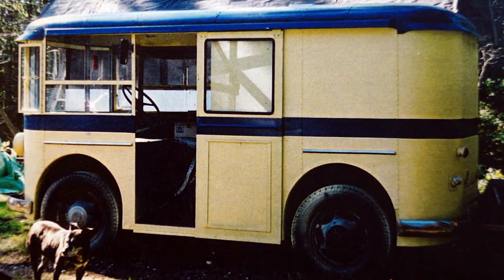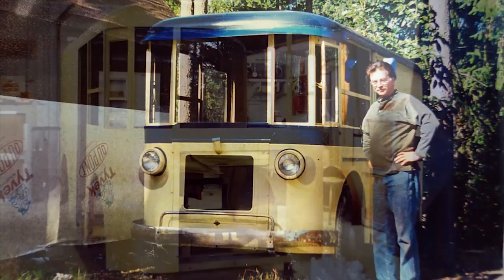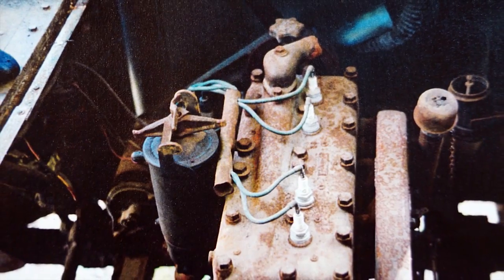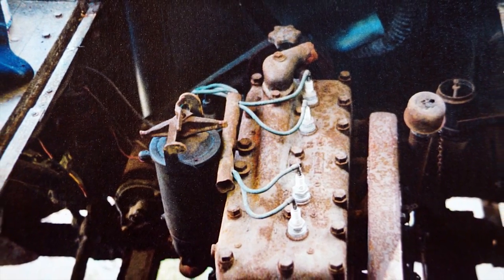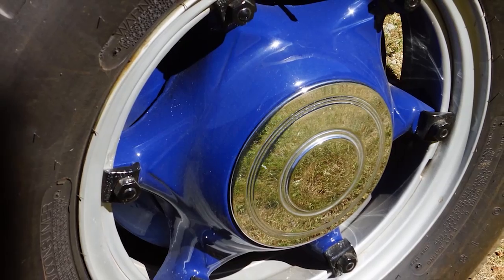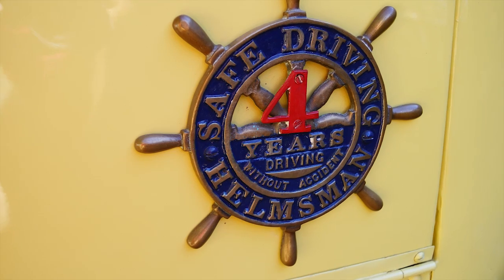I discovered this 1931 Twin Coach in 1997, a few miles from our Seattle area home. The restoration was started immediately and it was taken down to bare metal. Everything was cleaned, painted, and repaired. The truck was relatively complete, just missing a few items including hubcaps, original decaling, and the whistle system.